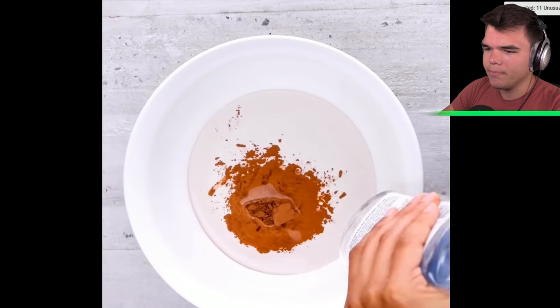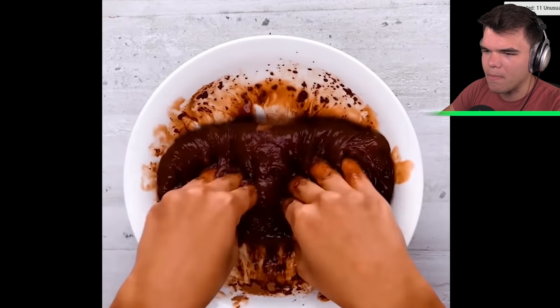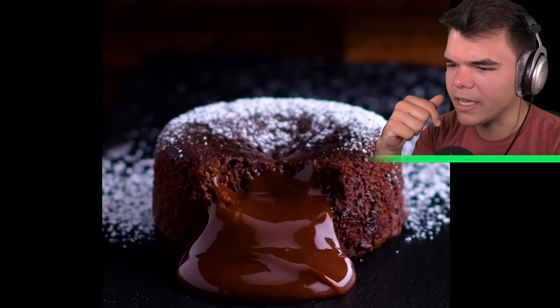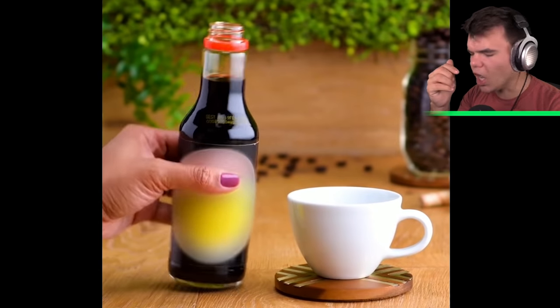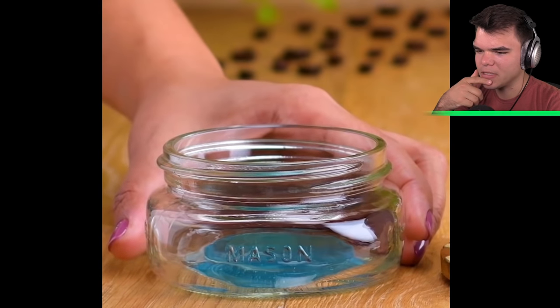Cacao powder, some glue — what's with glue? — liquid starch, and then they mix it up and it's chocolate pudding. It looks like liquid chocolate — it's slime. Real versus fake.